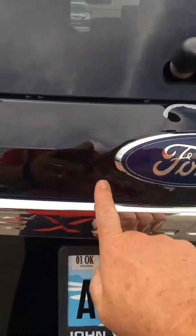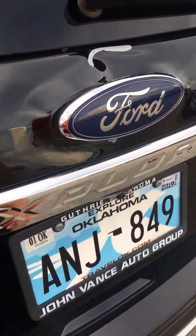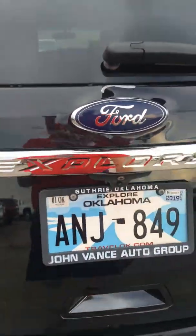Getting to the back, there is a ding right here on the tailgate. I think they had an unfortunate encounter with a garage door at some point. You don't notice it from a distance — it's only when you're close to it. I don't know if they're intending to repair that or not.